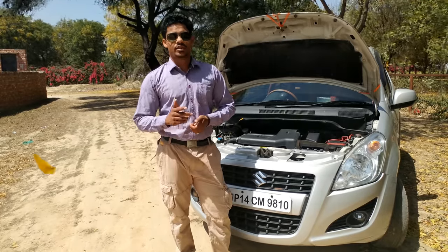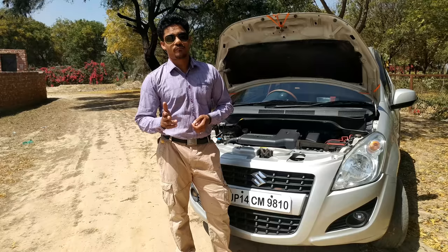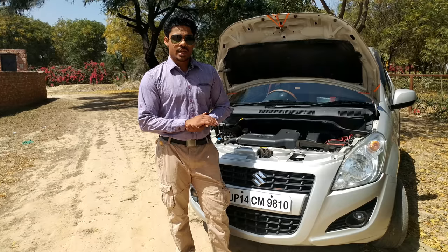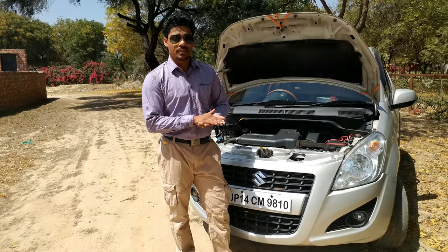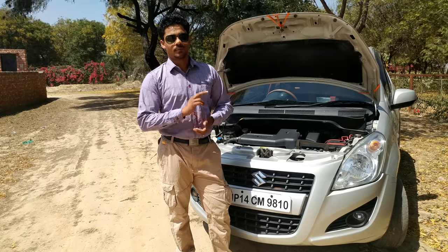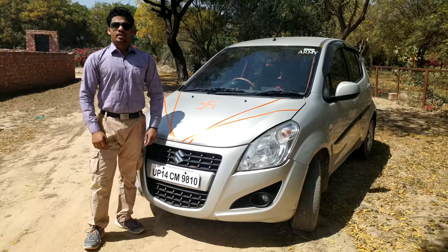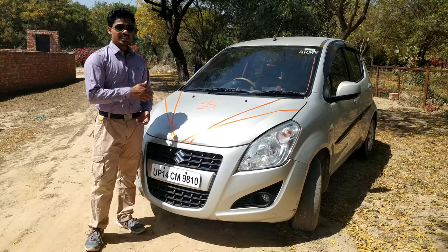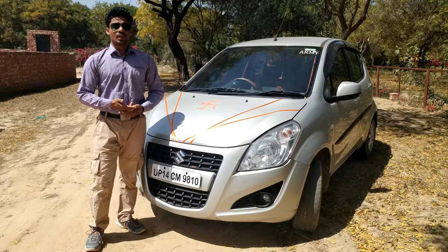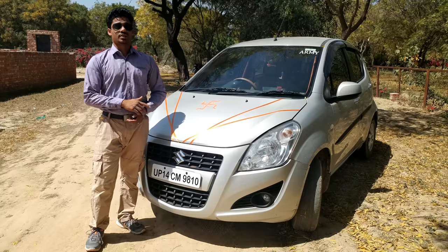The turbo kicks in early at 1500 rpm, so once you hit the 1500 band you would feel a surge of power. In the fifth gear at 80 km/h when you just tap the accelerator, you would feel a surge of torque from 1500 rpm up to the 3500 rpm mark. In the petrol motor we have the option of a four-speed automatic transmission. In the diesel, sadly, we only have the five-speed manual transmission.